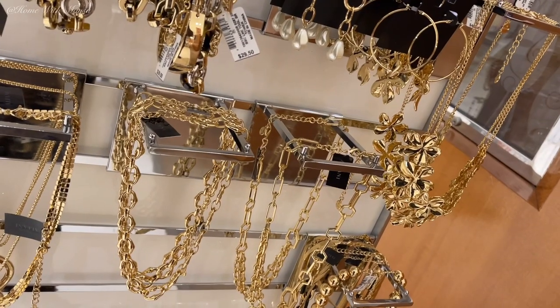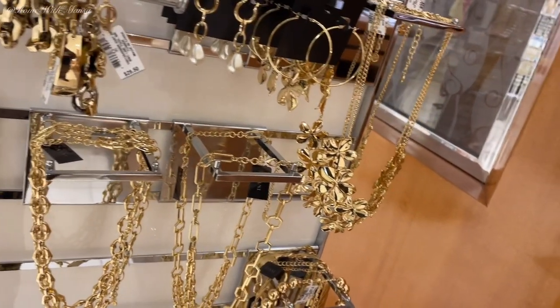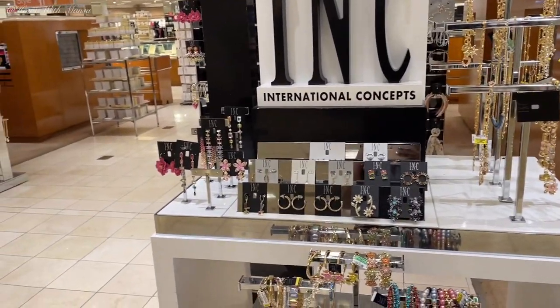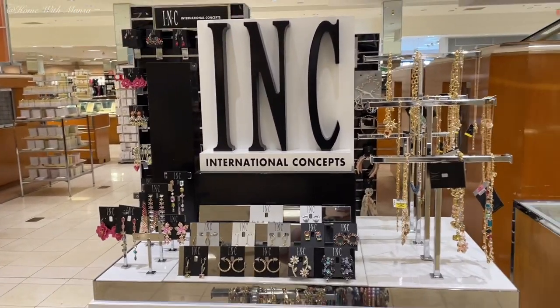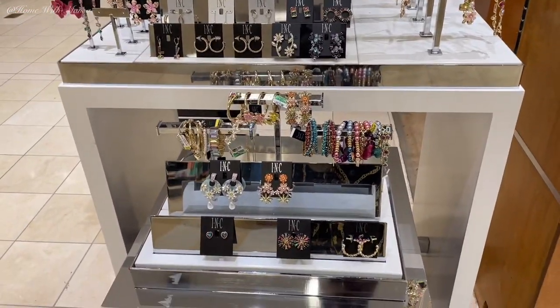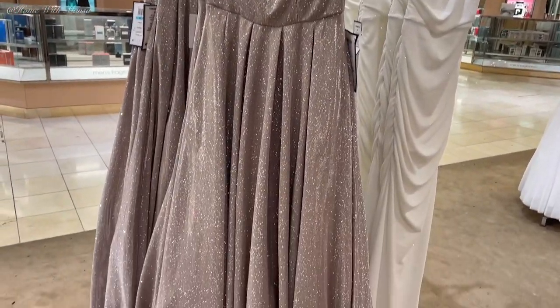On my way to the prom dress section I saw a lot of cute jewelry — you're always going to need accessories to go with your beautiful prom dress, or if you're a wedding guest you'll definitely need some cute accessories. Check out Macy's; I really like this brand, INC International Concepts. It's pretty affordable and very unique. Now to the main purpose of the video!